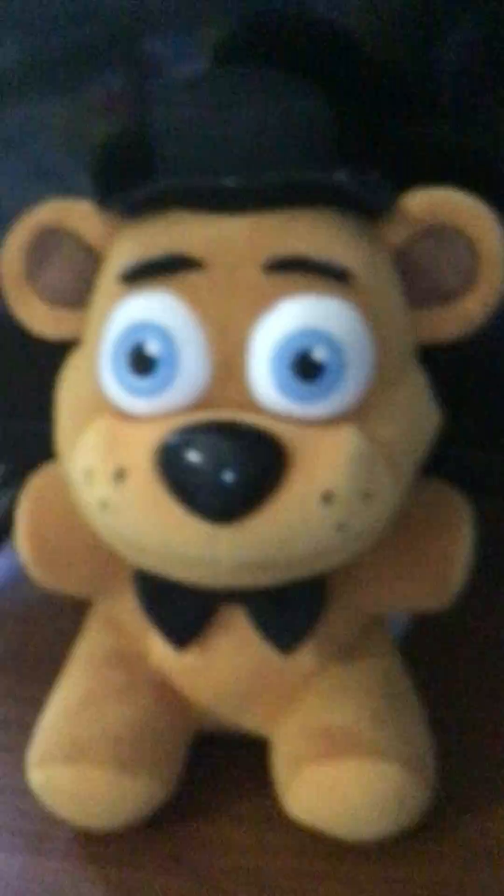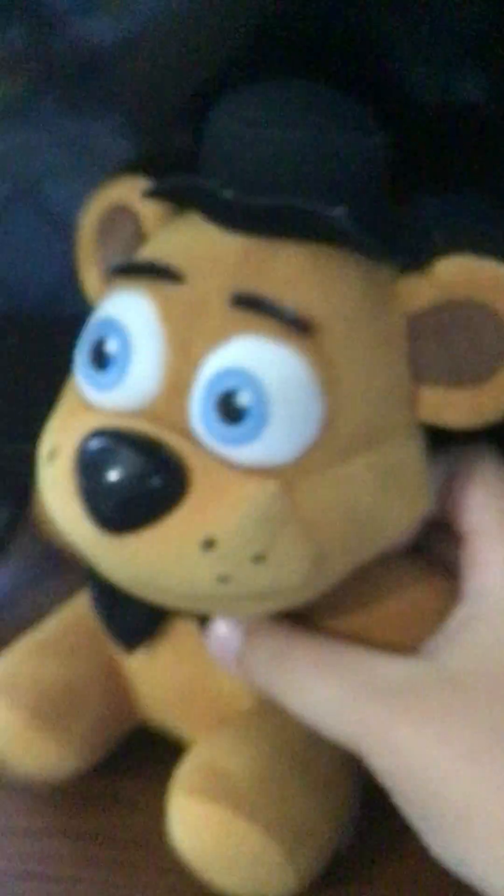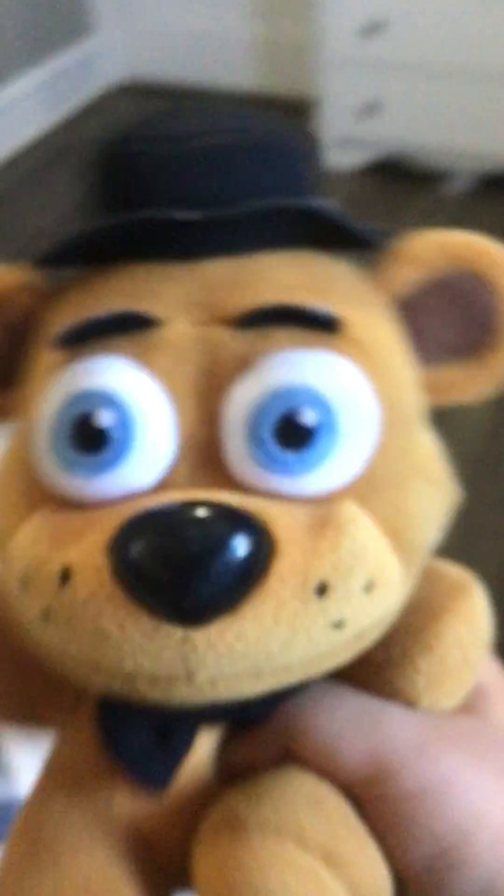We have Freddy Frickin' Fazbear. He is a beautiful plush. Love him. The only thing I really don't like about him is that he has a darker skin color — his color is light brown, but it's supposed to be dark brown. His eyebrows I don't really like that much because I just want them to be up, but mine just give him a weird-looking expression. But yeah, that's Freddy Fazbear — he is like the best plushie. One of the best. Well, not really, because he's just Freddy Fazbear.